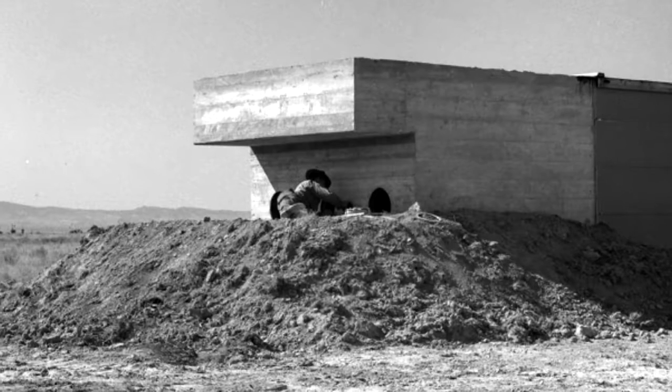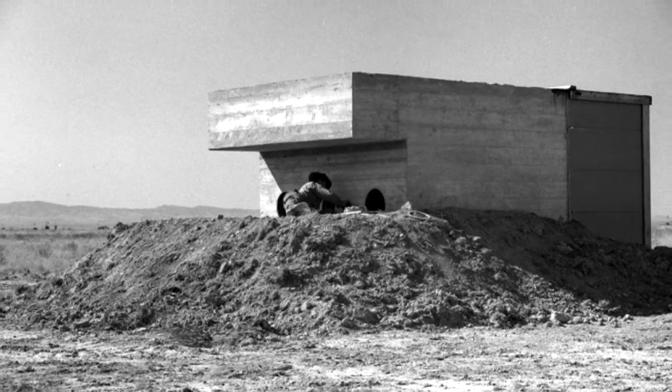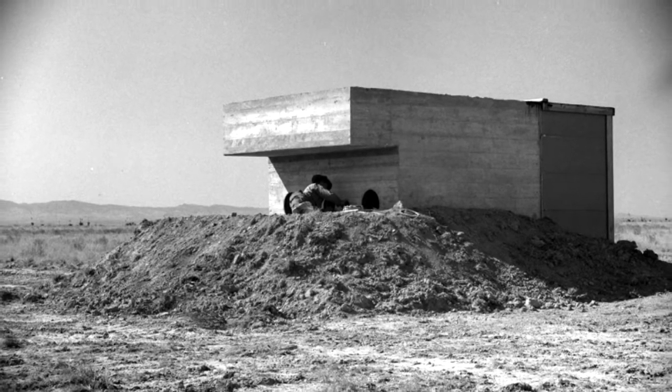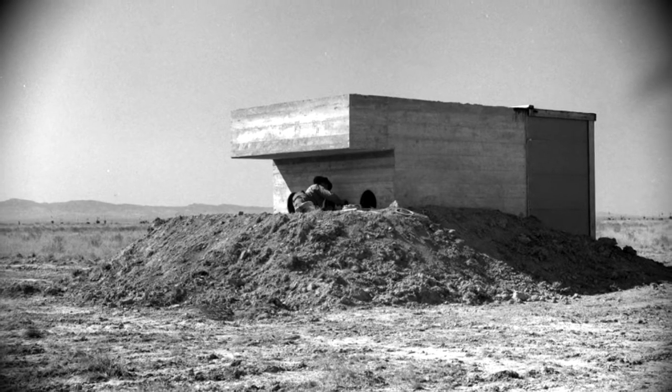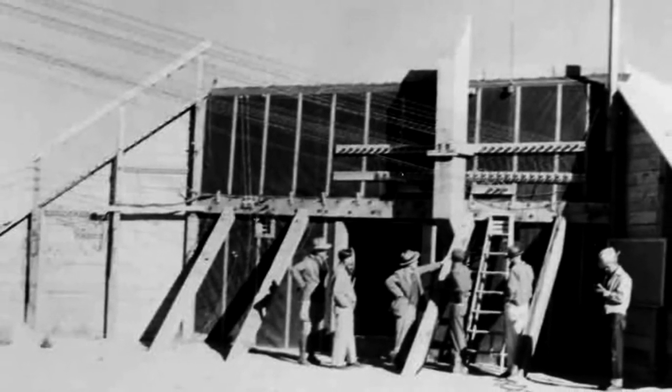One of J. Robert Oppenheimer's chief aides was physicist John Manley, who recalls the tiring process of waiting in a shelter for the Trinity test to begin. He was in charge of one of the three shelters at Trinity — the so-called West 10,000 — a heavy timber structure with earth piled up over it, and had responsibility for the people and instrumentation in that particular shelter.